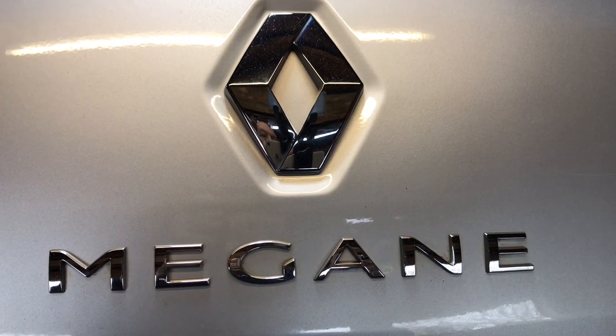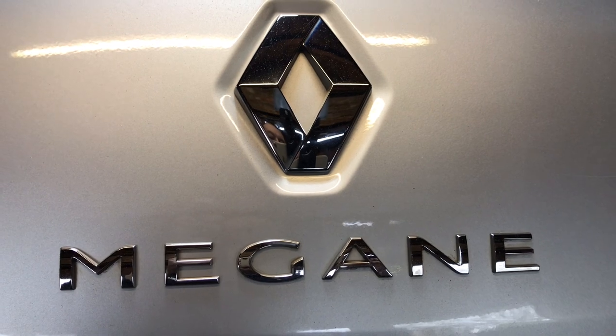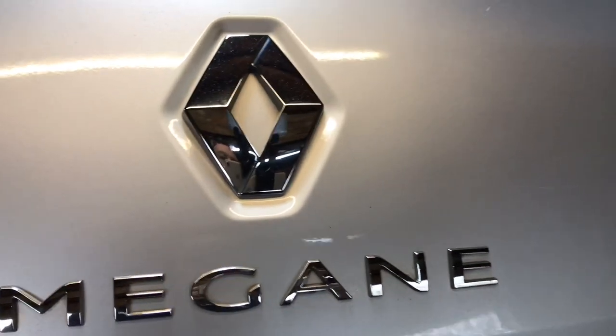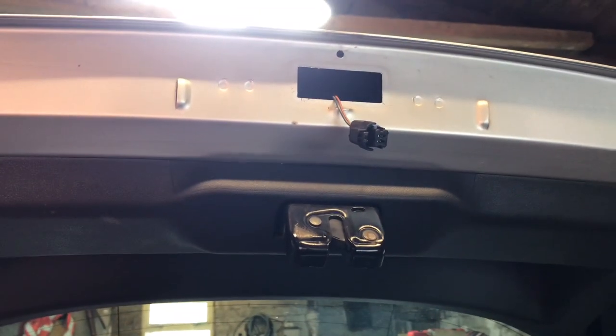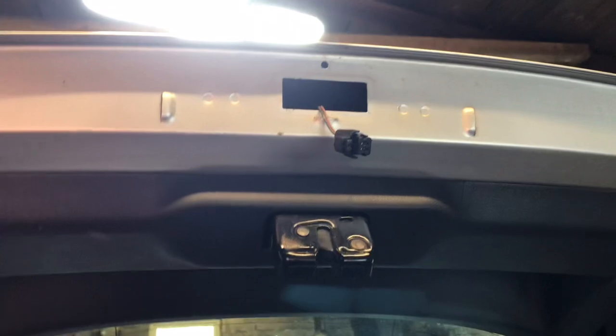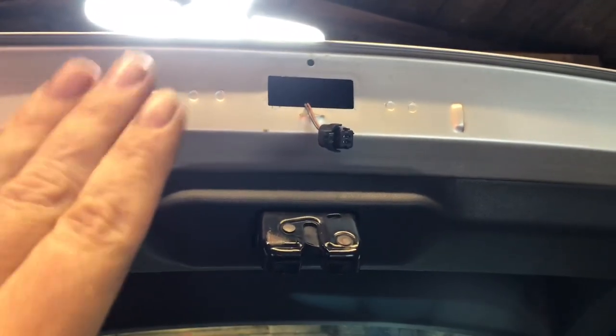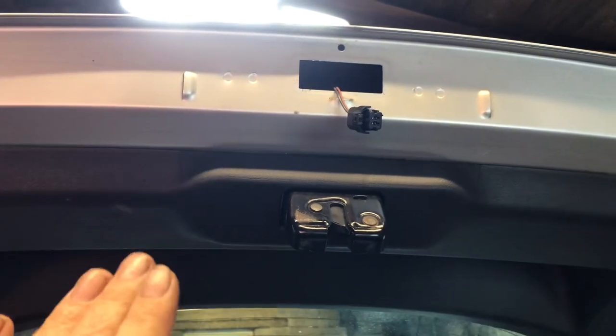Good morning everyone. Today we're at a Renault Megane 2010. The customer's complaint with this one is an intermittent boot. The boot sometimes works off the button, other times it does not open off the button.